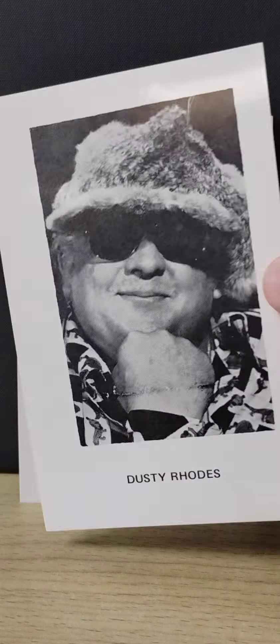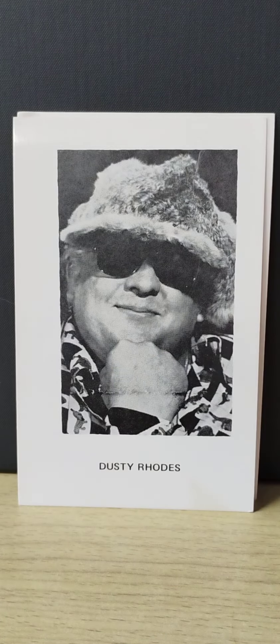The next card is a cool card of Dusty Rhodes — just kind of a candid photo. You can look at that shirt and that hat; that is so early '70s, but a real cool card to have.